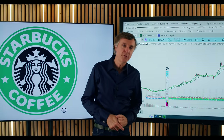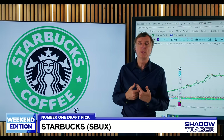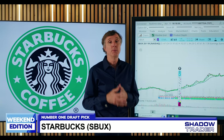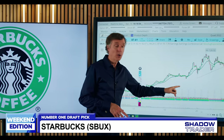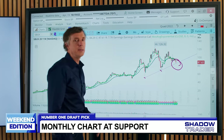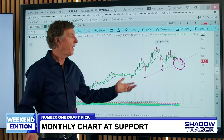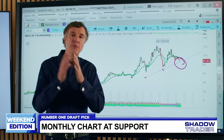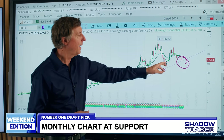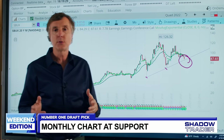Time for our Number One Draft Pick this week, which is Starbucks — and it's a long. You might wonder why I'd look for longs in this market, but the chart tells the story. On the monthly chart going back 20 years, Starbucks has come right down to major trendline support after months of grinding lower. The stock has fallen out of favor, lower and lower. But think in terms of relative strength — this was one of the most bearish weeks we've seen in a while, and yet Starbucks held that support absolutely perfectly.